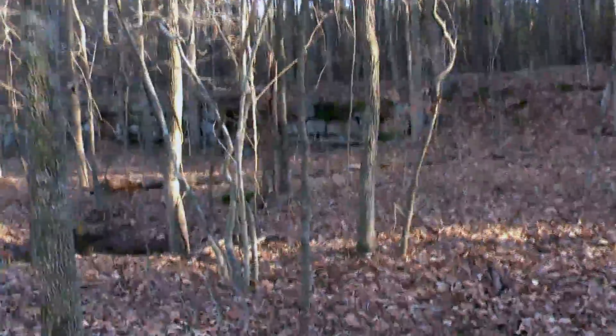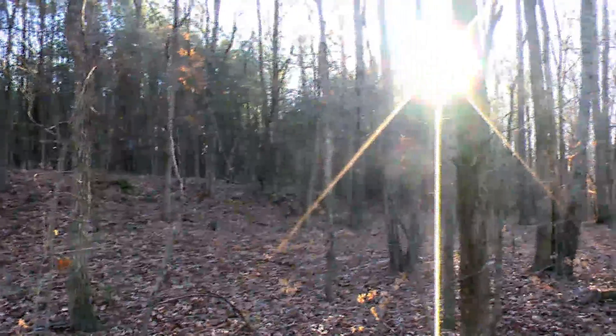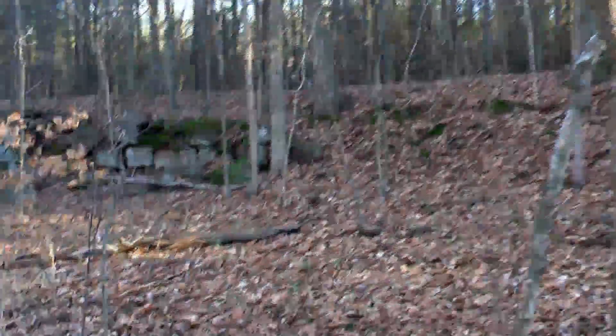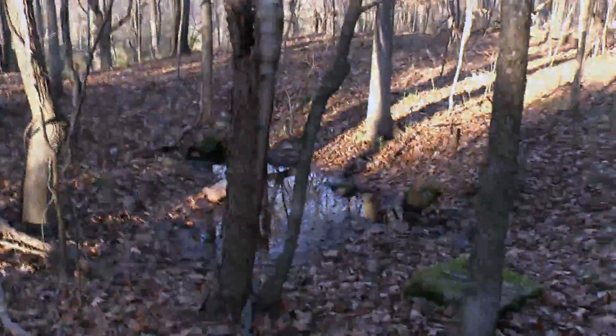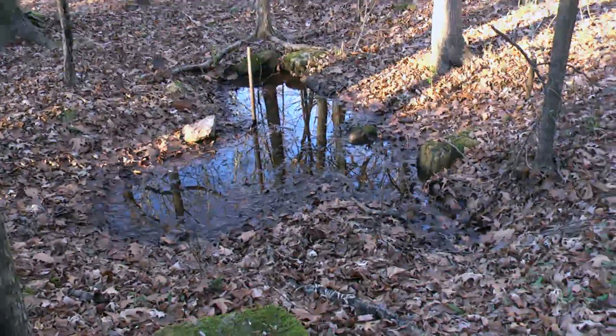But look at this wall back here. You have this wall, and it runs — you can see it goes all the way over there. Of course the sunlight is blocking it, but isn't that wild? That makes you wonder what this was right here — this little area where water is. They've got a metal pipe sitting in it, but yet there's stones around it. So I wonder what that was.